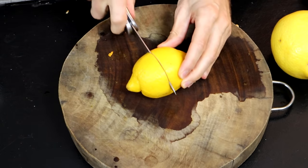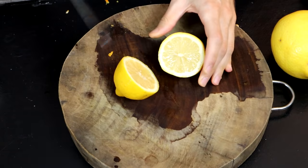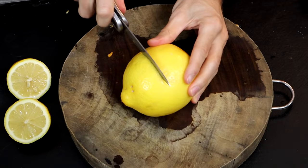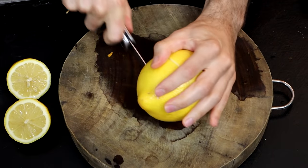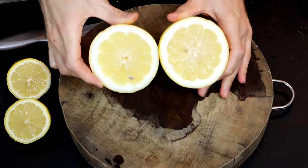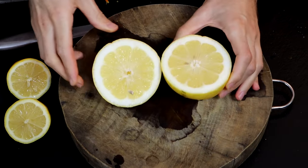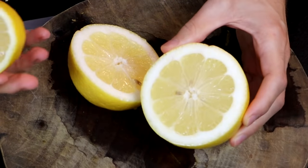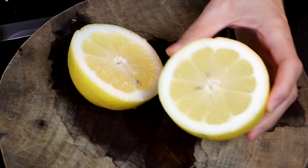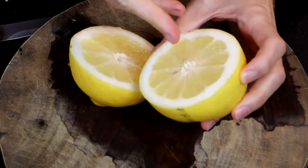I believe this is a Lisbon lemon. There are a few seeds in there, but it is relatively seedless. That is a pretty fruit for sure. The smell on it is really nice too — I can get a good whiff of it from here. There are also seeds in there, but it is also fairly seedless.